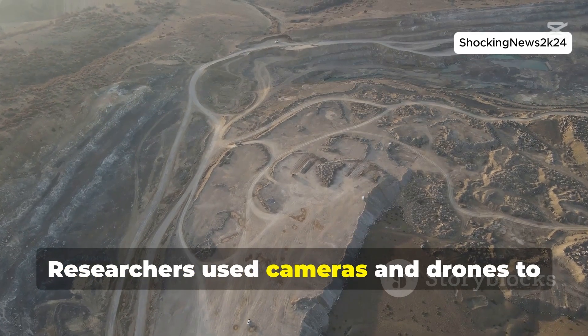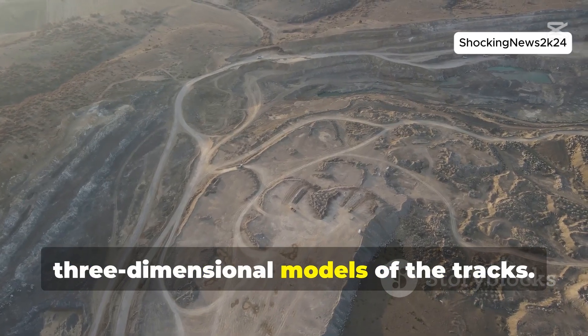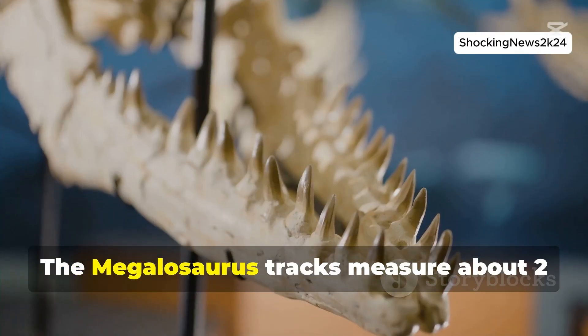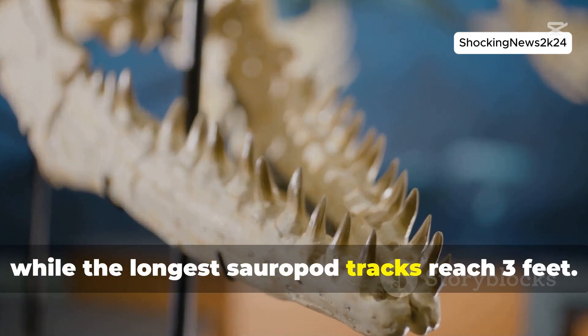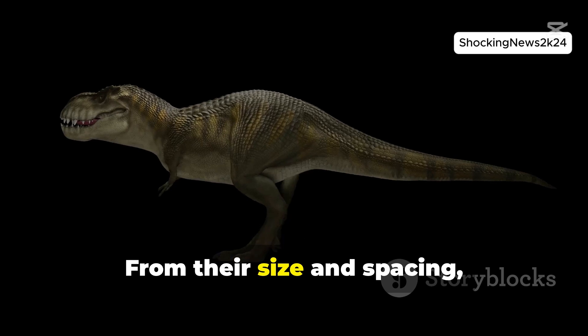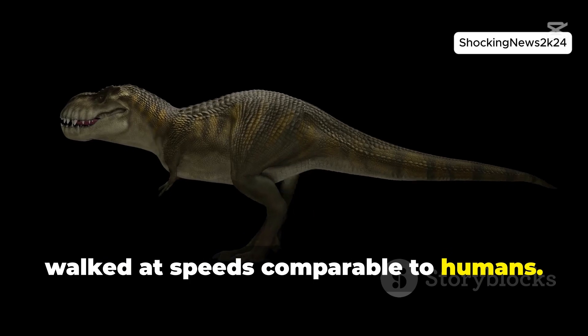Researchers used cameras and drones to document the site and create detailed three-dimensional models of the tracks. The Megalosaurus tracks measure about two feet long, while the longest sauropod tracks reach three feet. From their size and spacing, it was estimated that these dinosaurs walked at speeds comparable to humans.